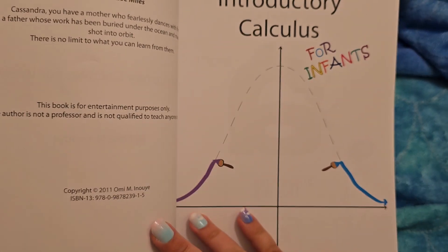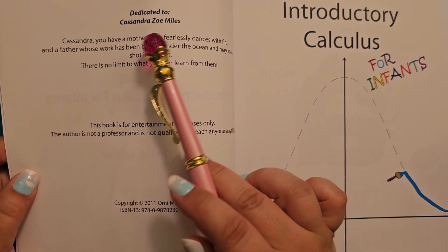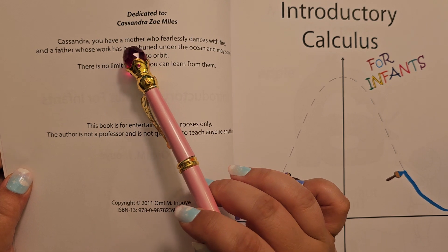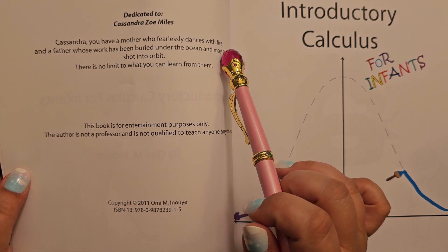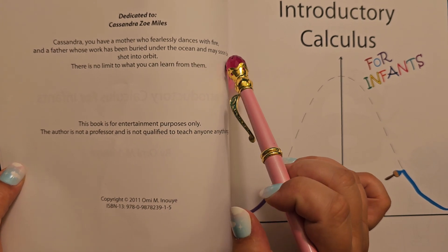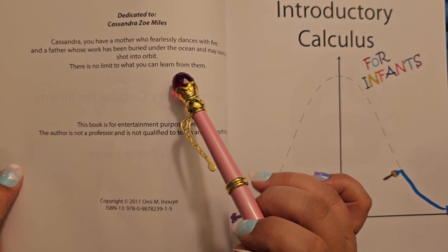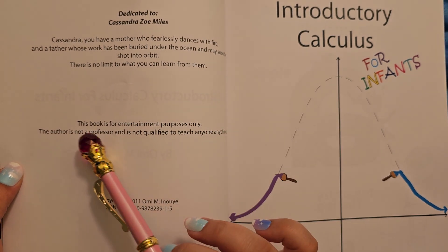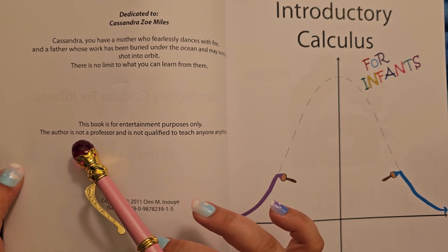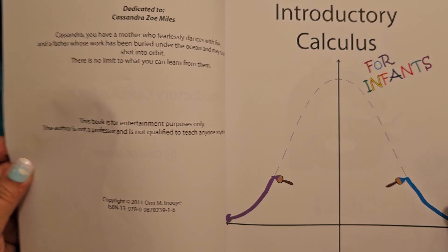And again, I'm probably saying the name wrong, I apologize. Dedicated to Cassandra Zoe Miles — you have a mother who fearlessly dances with fire and a father whose work has been buried under the ocean and may soon be shot into orbit. There is no limit to what you can learn from them. This book is for entertainment purposes only. The author is not a professor and is not qualified to teach anyone anything. I don't know about that, but alright.